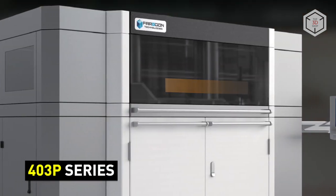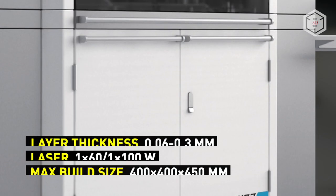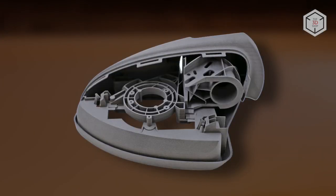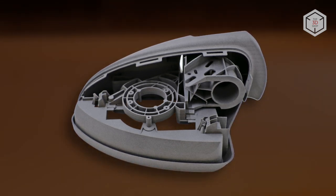The 403P series comprises three models that differ in print speed, maximum build chamber temperature, and carbon dioxide laser power. The build volume of 403P SLS printers is 400 x 400 x 450 mm.